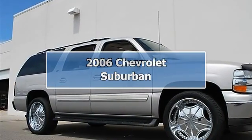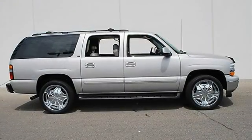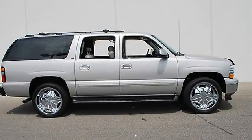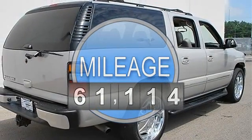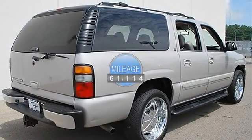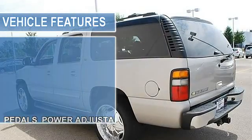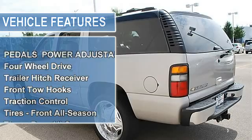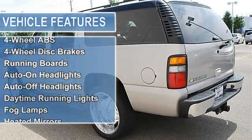2006 Chevrolet Suburban Sport Utility. This vehicle features the following equipment: Automatic, 5.3L, 4WD, Power Adjustable Pedals, 4WD Trailer, Head Receiver, Front Tow Hooks, Traction Control, Electronic Stability Control, Tires Front All Season, Tires Rear All Season, Full Size Spare Tire.